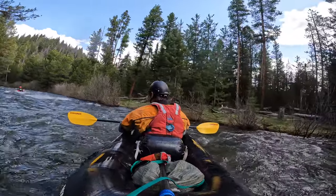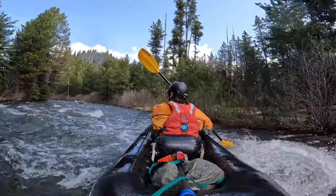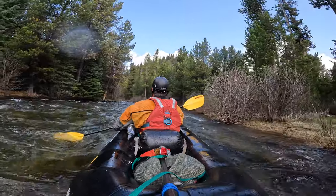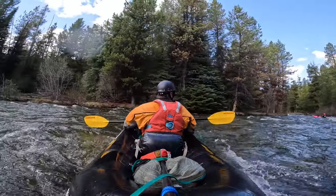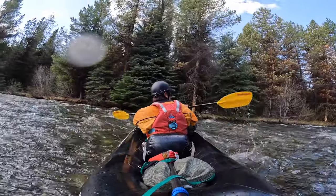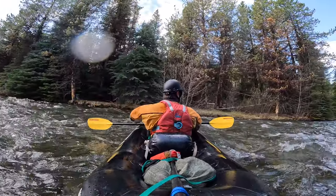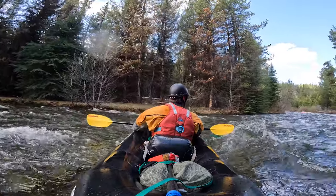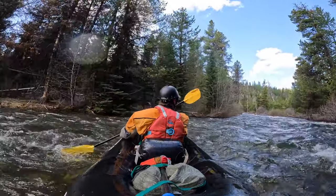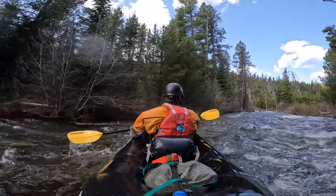Honestly, even class five — you don't want to go into this casually. Our friend Doug walked the first few miles. A really smart thing to do is get to the put-in the night before, camp there, and walk down the first three miles to see what you think of them. I definitely recommend scouting on foot — it doesn't take that long. It's a great trail, and you'll see where the wood is. You don't want to go in haphazardly. It was about an hour and a half of beautiful hiking down the trail.